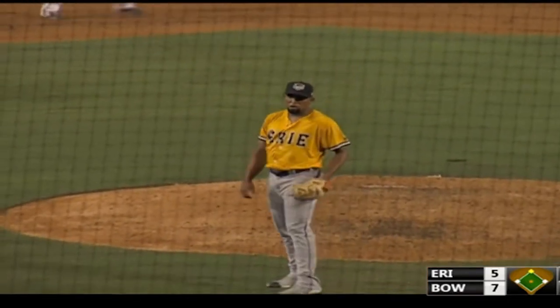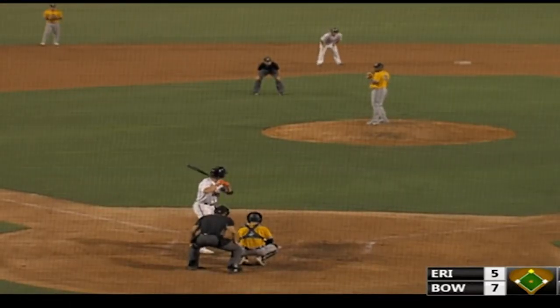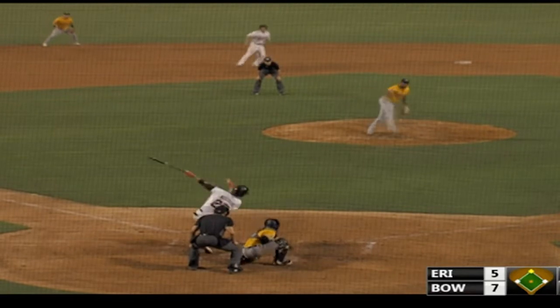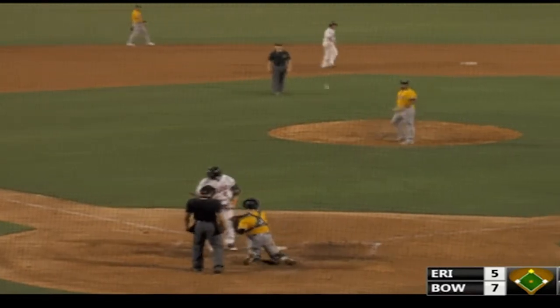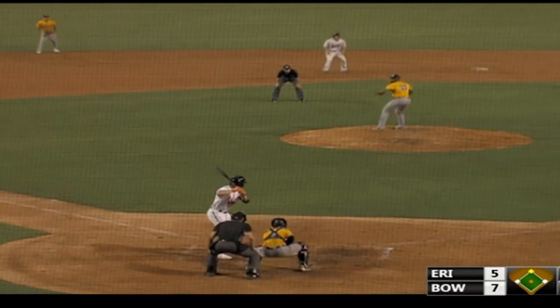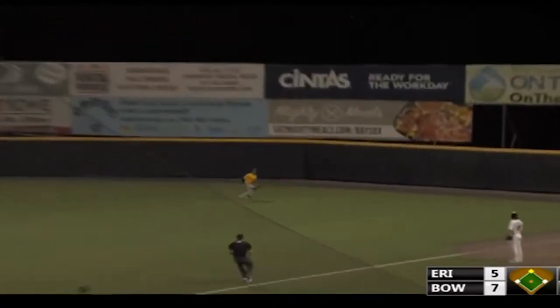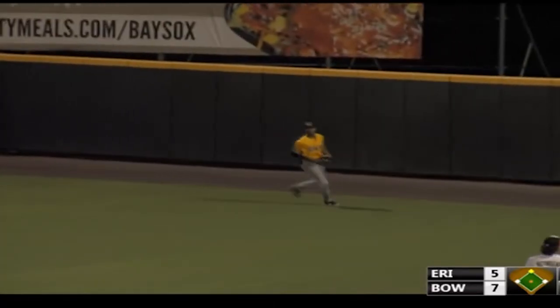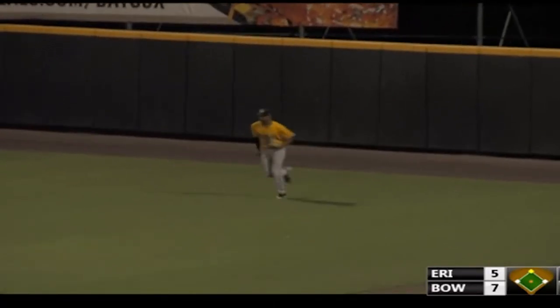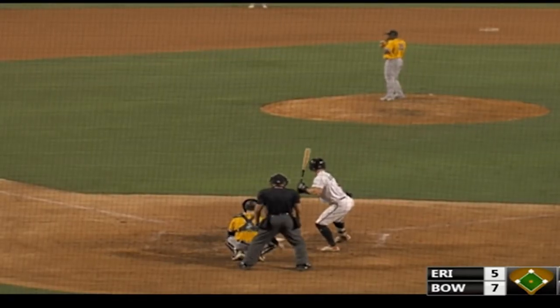He worked him backwards and froze him with that heater. And how badly they've needed it here as Westberg swings and misses over it. The pitch to Westberg — fastball hit in the air to right field, back a bit. De La Rosa will track it down, going back to his left making the catch. And with it the inning is over. Erie five runs on five hits, they have committed one error.